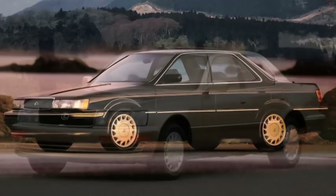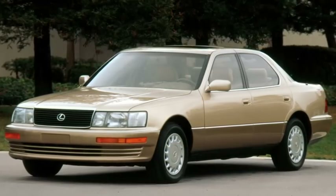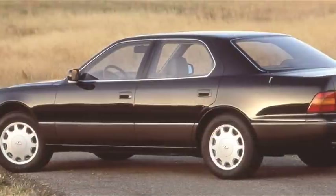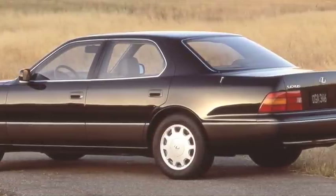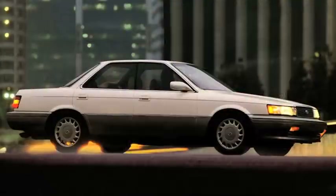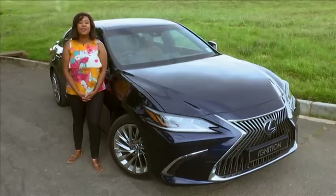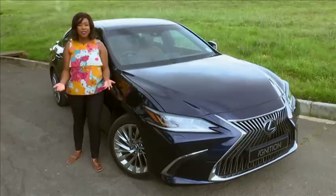Together with the LS400 flagship, the ES introduced the Lexus brand to the world back in 1989, and while lauded for their technical sophistication, neither was known for setting the pulse racing. And that's okay, because a mid-sized luxury sedan does not have to be exciting.